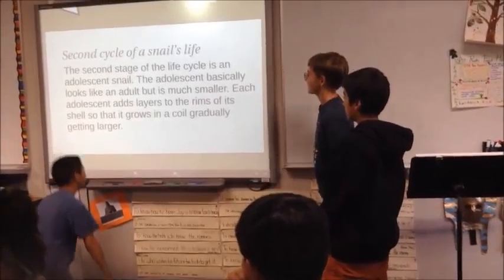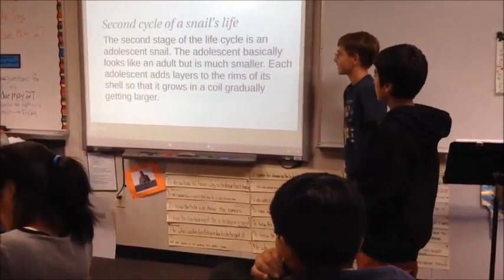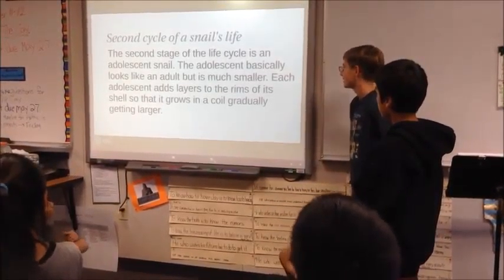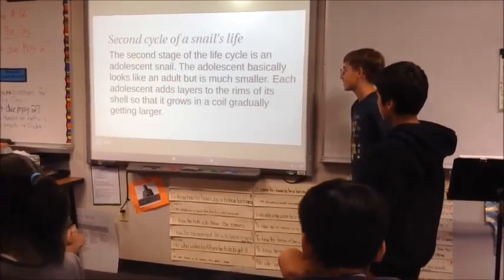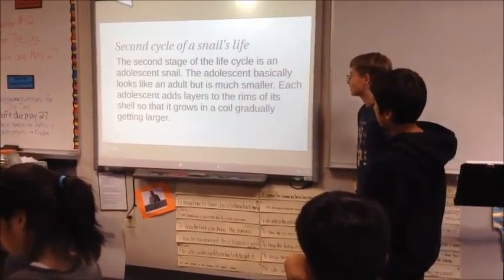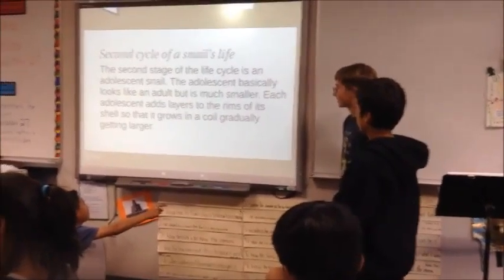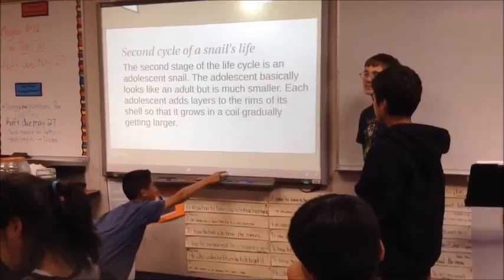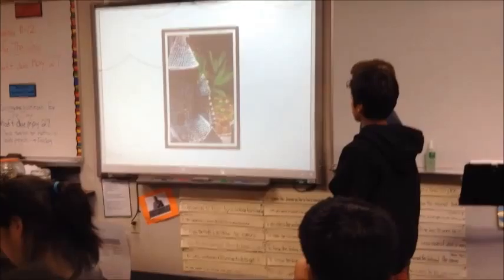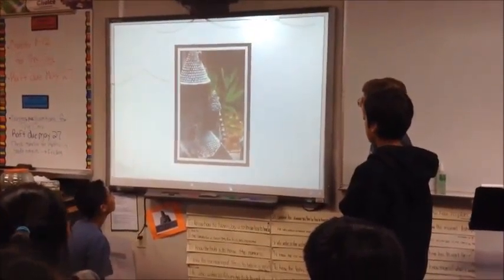The second stage of a snail's life is the adolescent snail. The adolescent basically looks like an adult, but it is much smaller. Each adolescent adds layers to the rims of its shell so that it grows in a coil, gradually getting larger. This is a snail on the top of a tower.